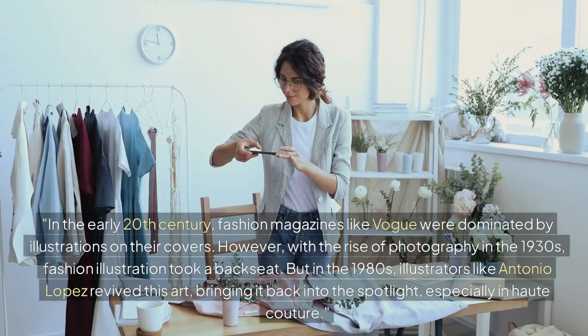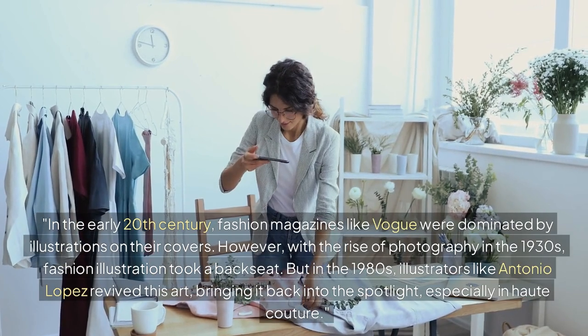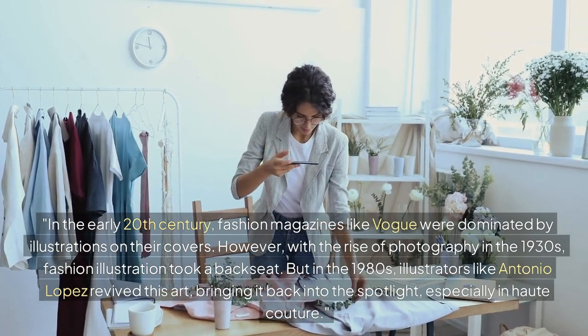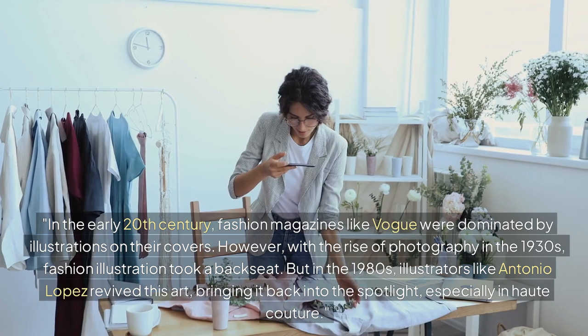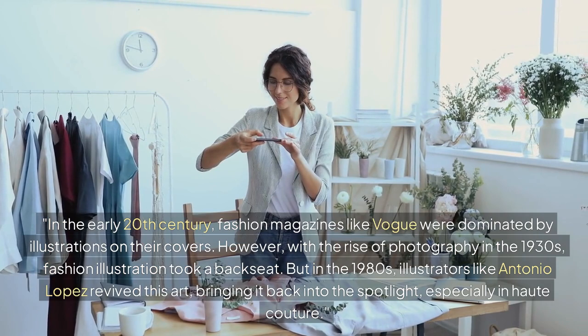In the early 20th century, fashion magazines like Vogue were dominated by illustrations on their covers. However, with the rise of photography in the 1930s, fashion illustration took a backseat.